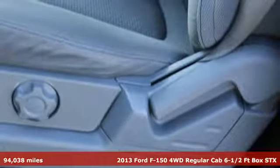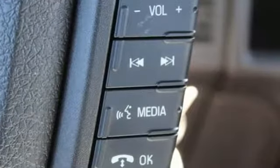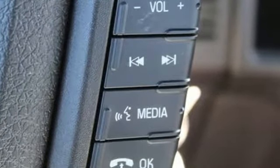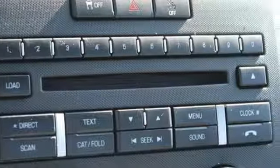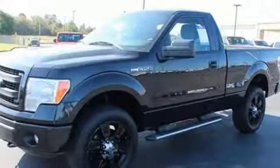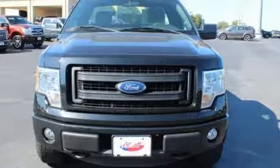A great vehicle is comprised of great features like these: auxiliary audio input, wireless phone connectivity, manual tilting steering column, easy lift and lower tailgate, air conditioning, V8 engine, aluminum wheels, electronic shift on the fly, and external memory control.